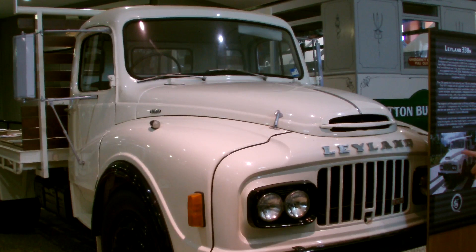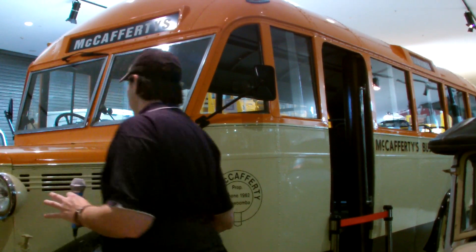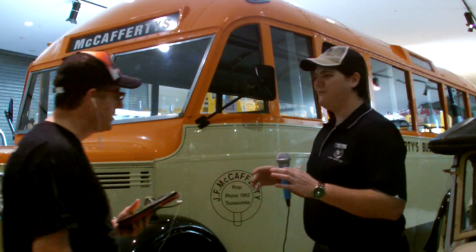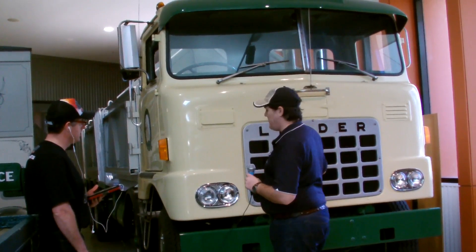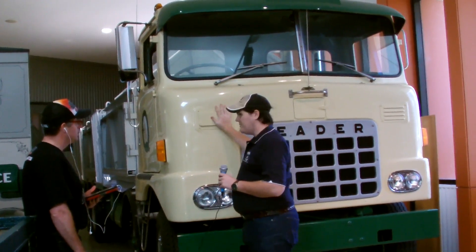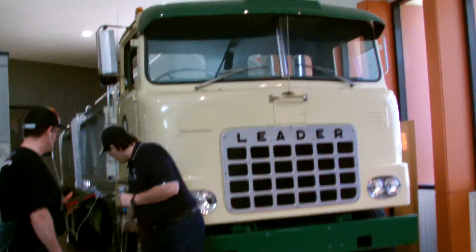Thank you, Nick. We highly recommend anyone who is within the area of Gatton to stop by and view the Queensland Transport Museum and to take the time to have a tour. Trucks change regularly depending upon availability and the generosity of the owners who loan them for display.